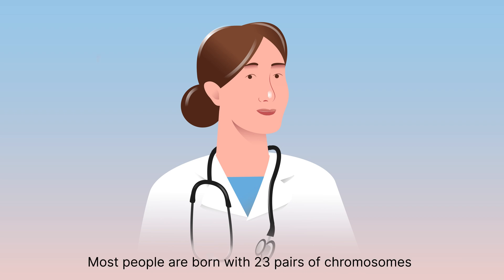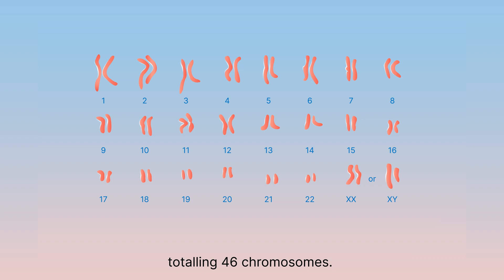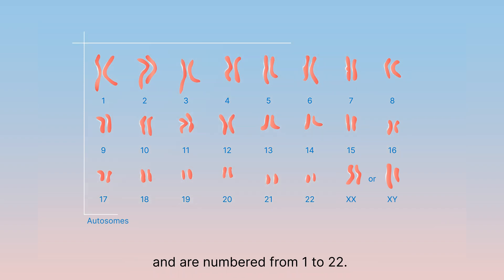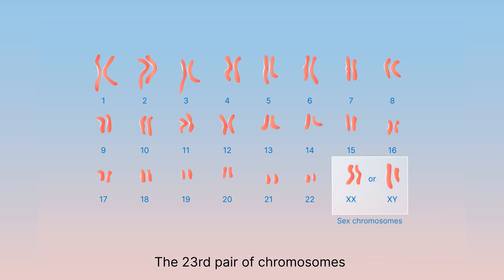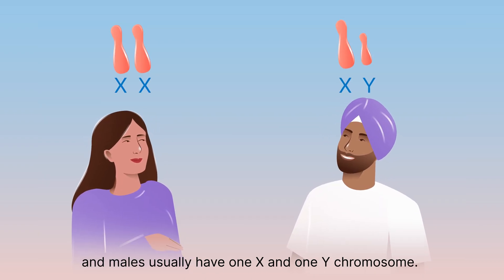Most people are born with 23 pairs of chromosomes, totalling 46 chromosomes. The first 22 pairs are called autosomes. They are the same in males and females and are numbered from 1 to 22. The 23rd pair of chromosomes are the sex chromosomes. Females usually have two copies of the X chromosome and males usually have one X and one Y chromosome.